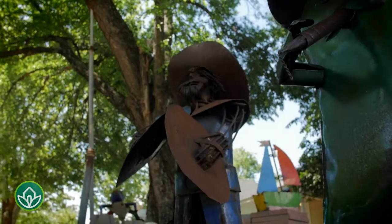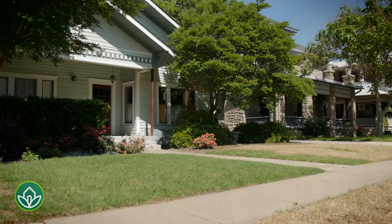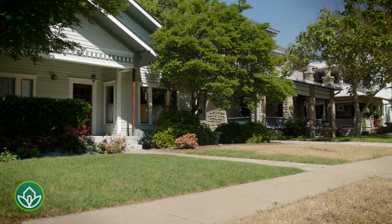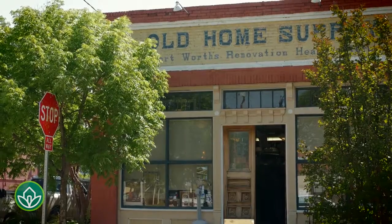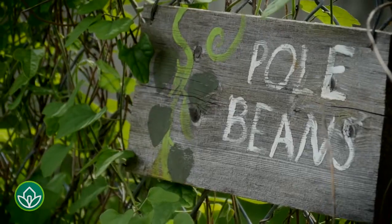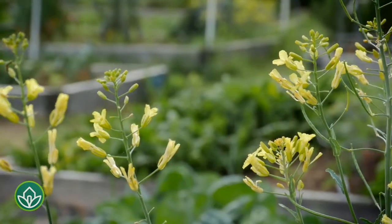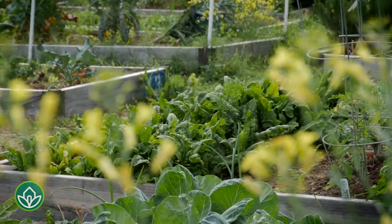Sprinkled throughout this creative and close-knit neighborhood, you'll find a community art center, bed and breakfasts, long-time staple Old Home Supply, and a community garden right across the street from Fairmount Park, where neighbors come together to grow all types of fruits, vegetables, and plants.